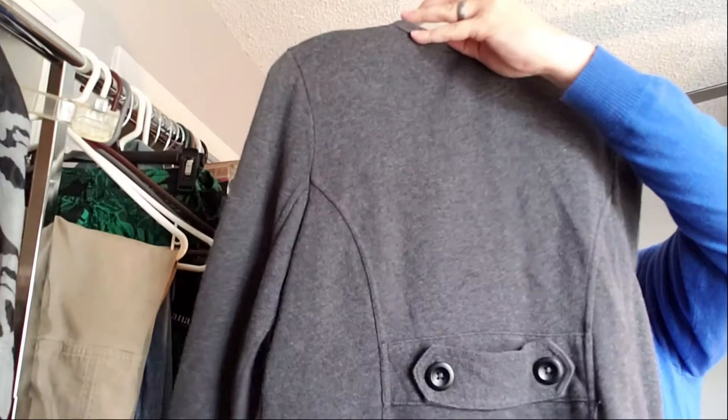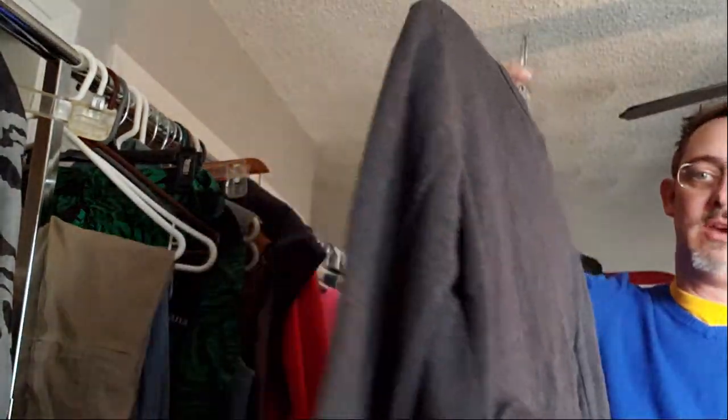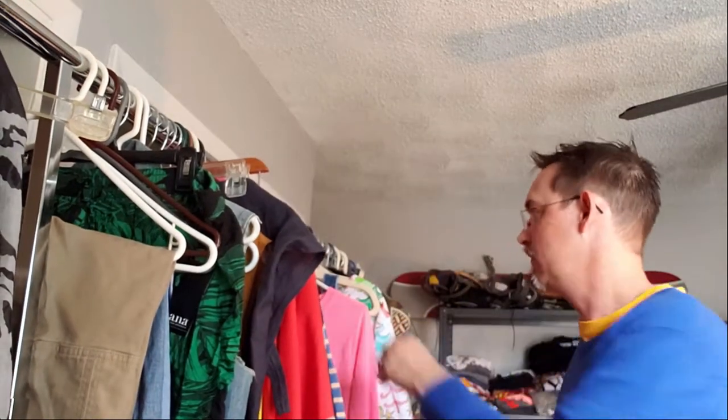Gap — but a real heavyweight Gap. It's got all the big buttons, it's got the belt kind of look in the back. We thought this was a really good piece. It really didn't seem like it was worn very much — definitely worth the dollar fifty.